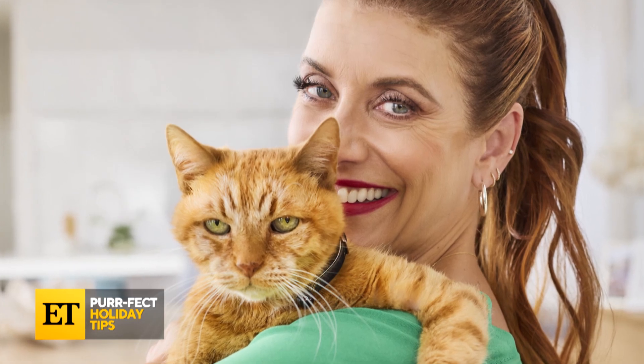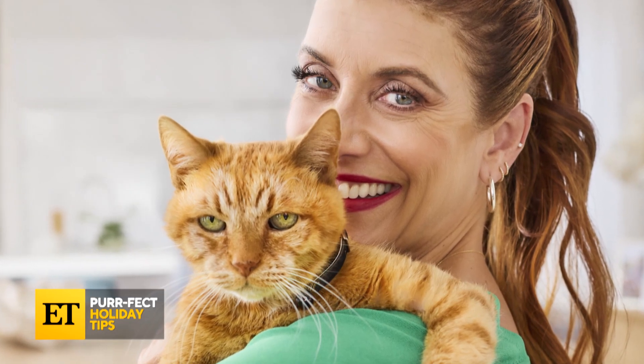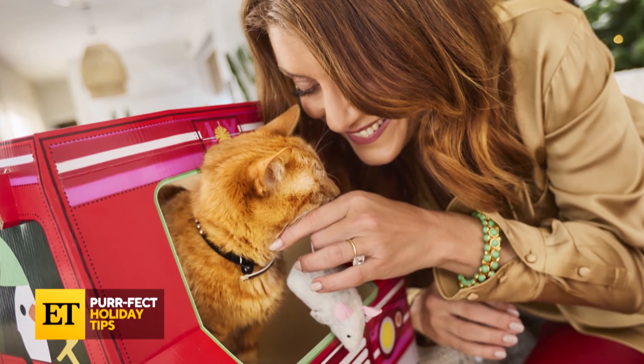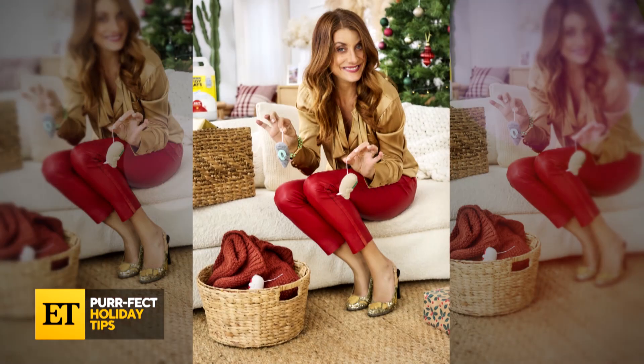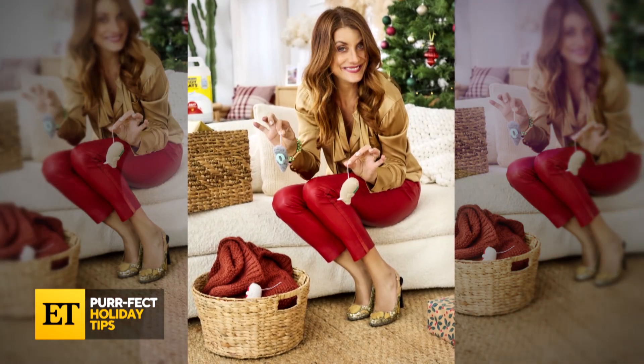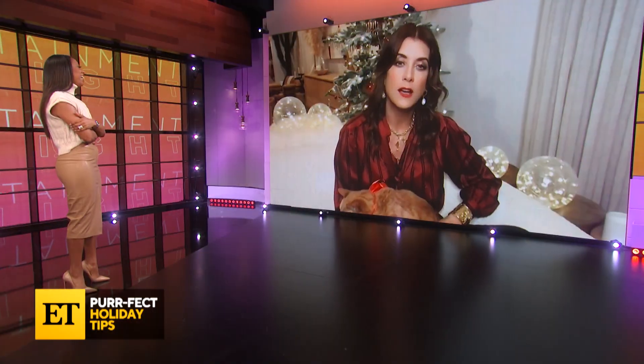How long have you had Pablo? I adopted him when he was six weeks old — he's now 18. He still enjoys a little catnip mouse. But that's another thing we do for the holidays: keep all the toys in a basket, like a nice decorative basket on the side, so nobody slips on a mouse.